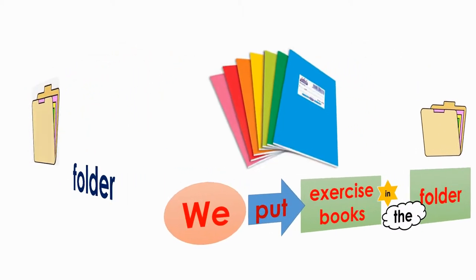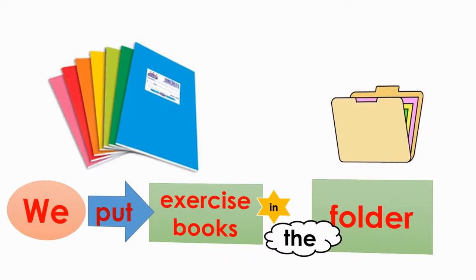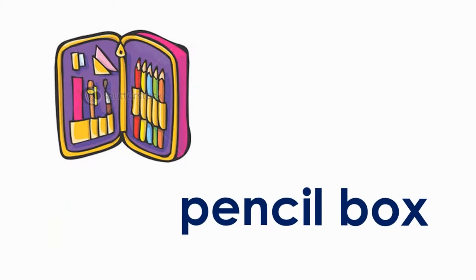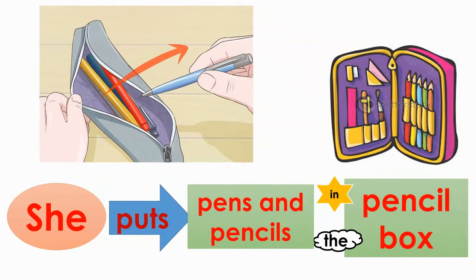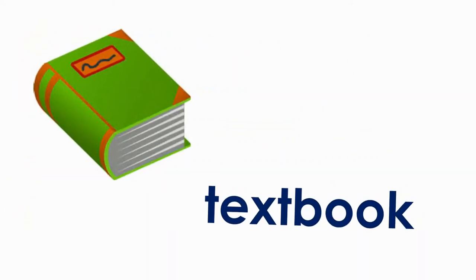We put exercise books in the folder. Pencil box. She puts pens and pencils in the pencil box.